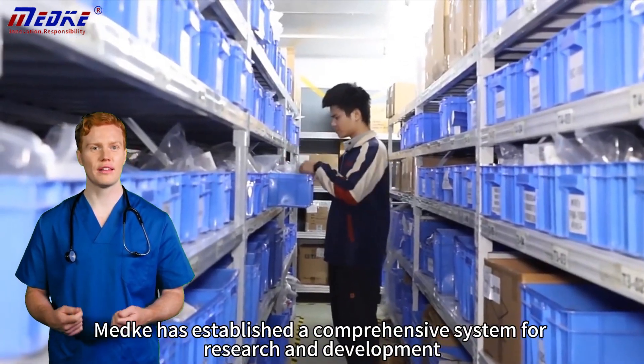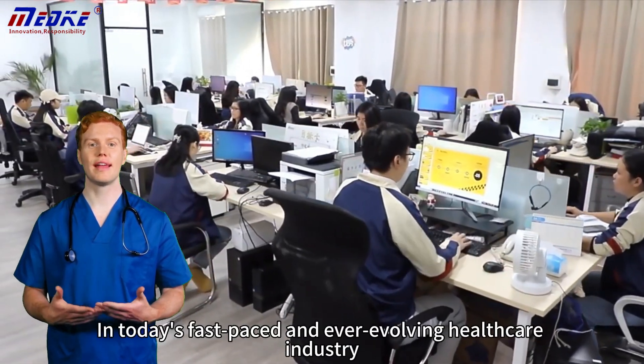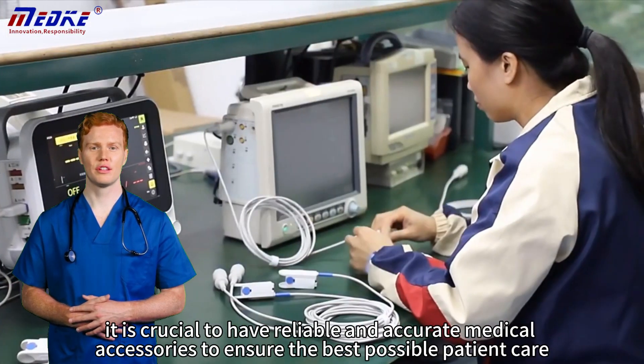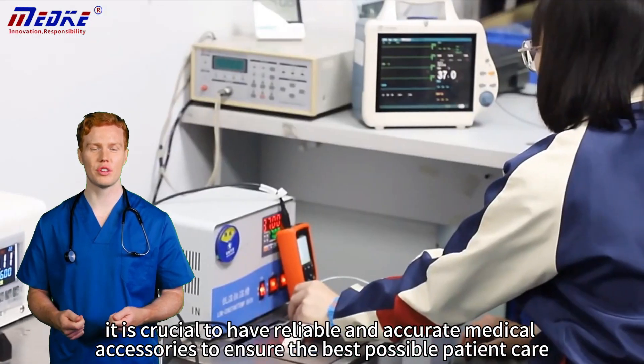With over a decade of experience in the industry, Mech has established a comprehensive system for research and development, production, and sales. In today's fast-paced and ever-evolving healthcare industry, it is crucial to have reliable and accurate medical accessories to ensure the best possible patient care.